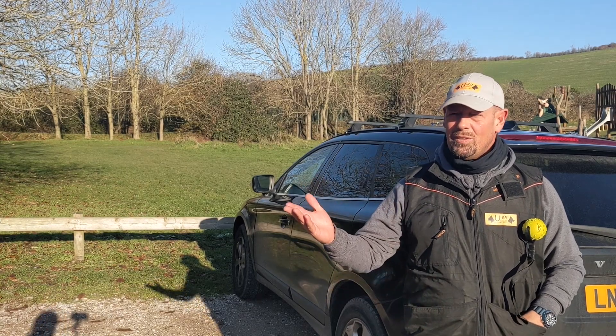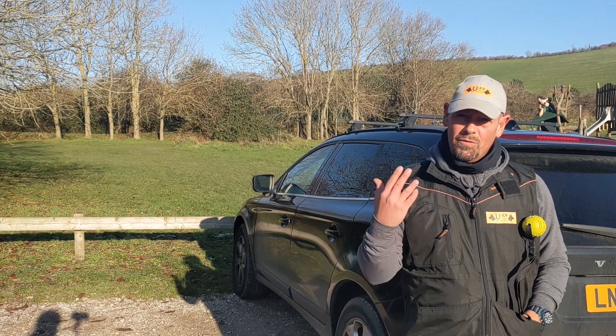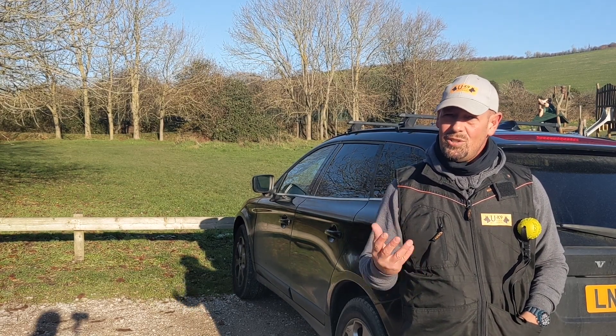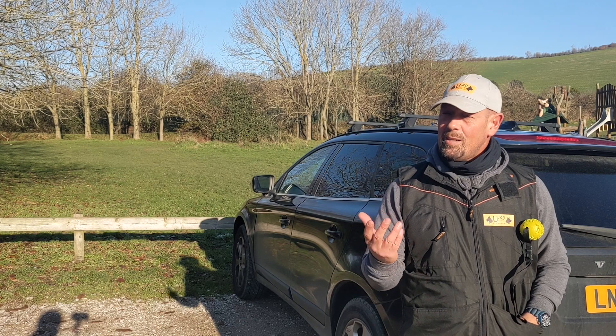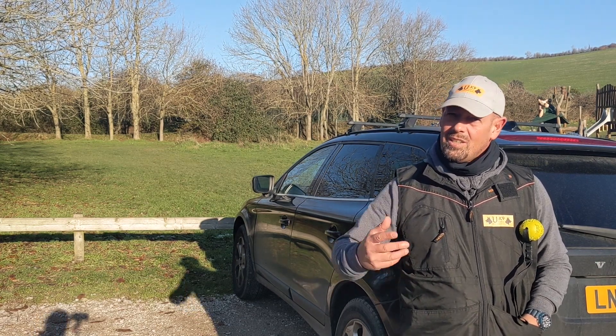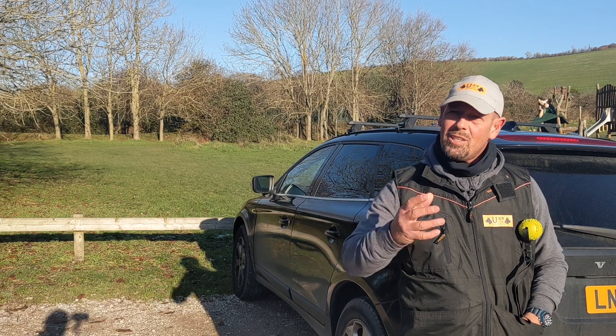Hey guys, Phillip here from Universal Canine Dog Training. Very exciting day — we have just been to collect our new member of the team. His name is Shadow. He's a seven-month-old European Herder, so that's a cross between a Belgian Malinois and a German Shepherd.